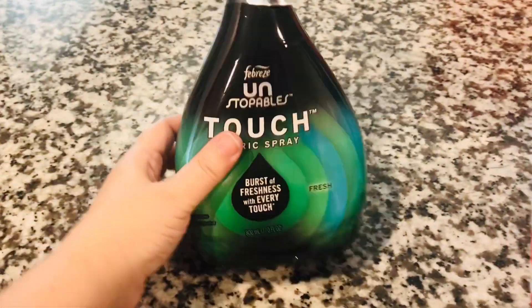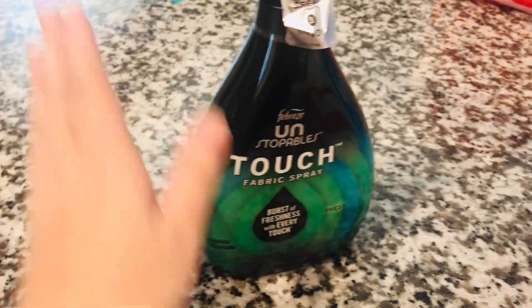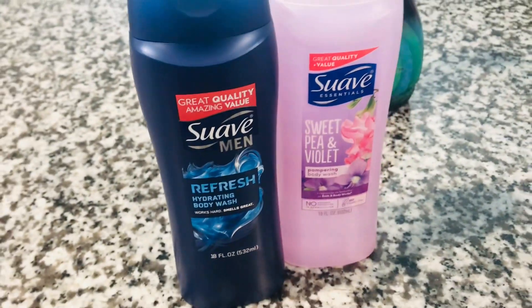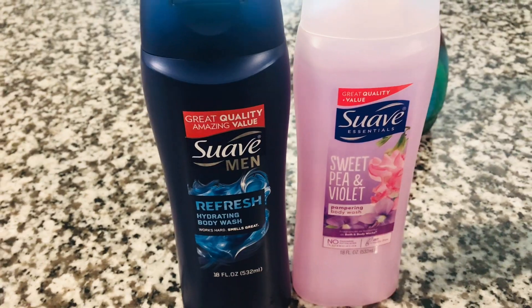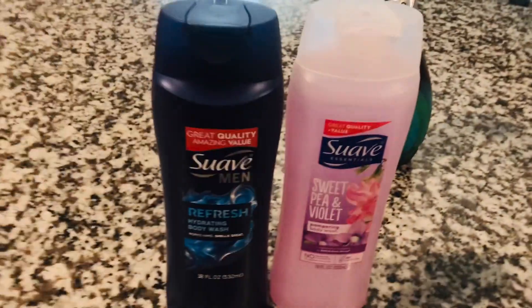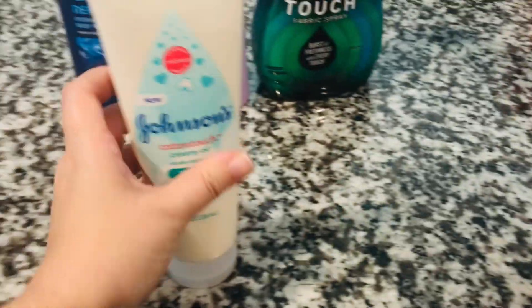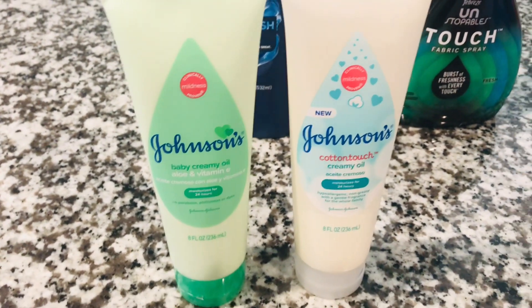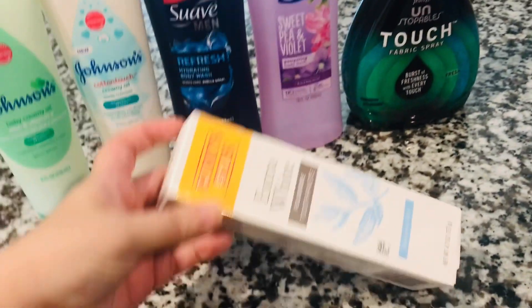I'm back home and here's what I got from Target today. First, there was a two-dollar coupon for this Febreze Touch fabric spray — let me know if you've used that. These two items were two dollars each with a Target Circle discount, so they came to about three dollars total. These were a dollar fifty each with the coupon. The two items you already saw in my shop-with-me were a dollar off each using Target Circles in the app — so they were actually $2.99 each.